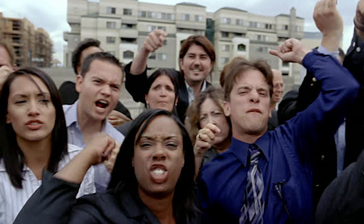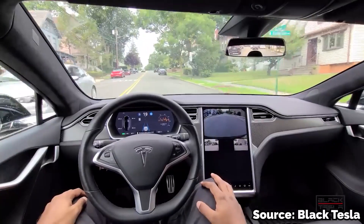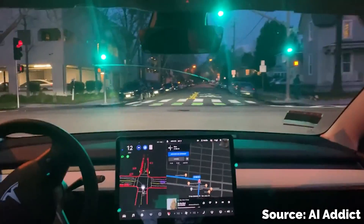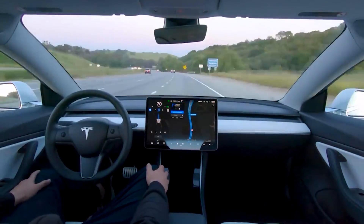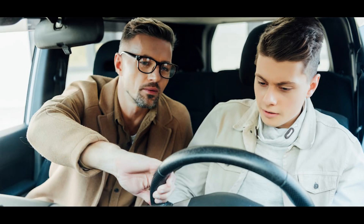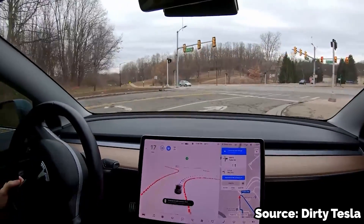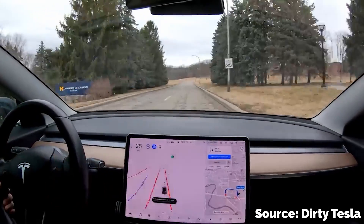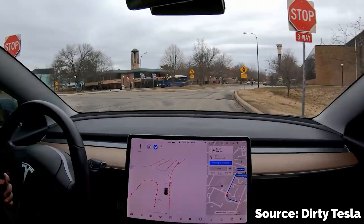It's easy for Tesla critics to look at driver interventions and say the system doesn't work, but in reality the interventions are the most important part of the entire process — we're literally teaching these cars how to drive themselves. The easiest way to think about it is to picture a full self-driving beta car as a 16-year-old in driver's ed. They know the rules of the road and understand the world around them, but they still make mistakes because they lack experience. FSD cars need that human driver to make corrections in unfamiliar situations, and it's through those mistakes that the system learns new scenarios.